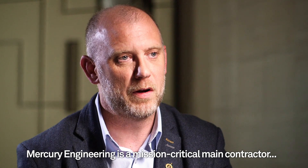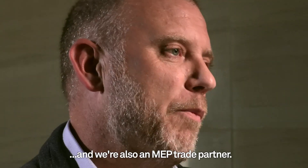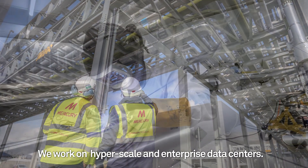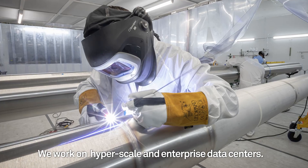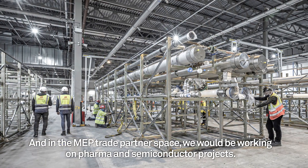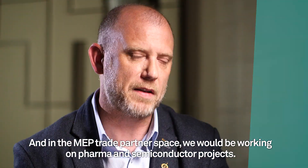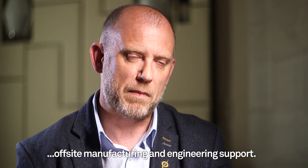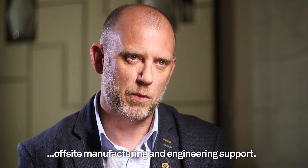Mercury Engineering are a mission critical main contractor and we're also an MEP trade partner. We work on hyperscale data centers and enterprise data centers. In the MEP trade partner space we will be working on pharma projects and semiconductor projects. My name is Justin Keane. My role in the company, I'm a director of digital transformation, off-site manufacturing and engineering support.